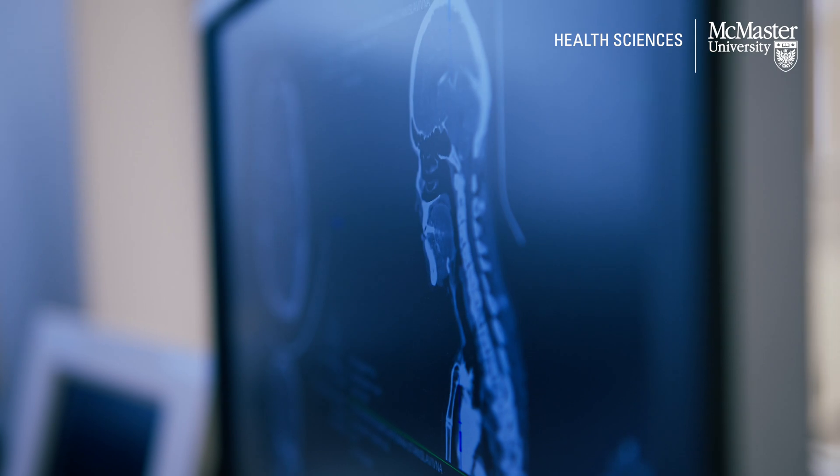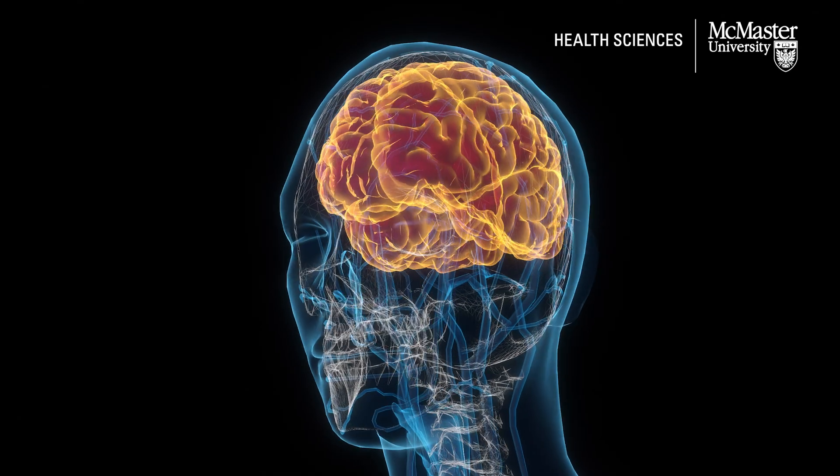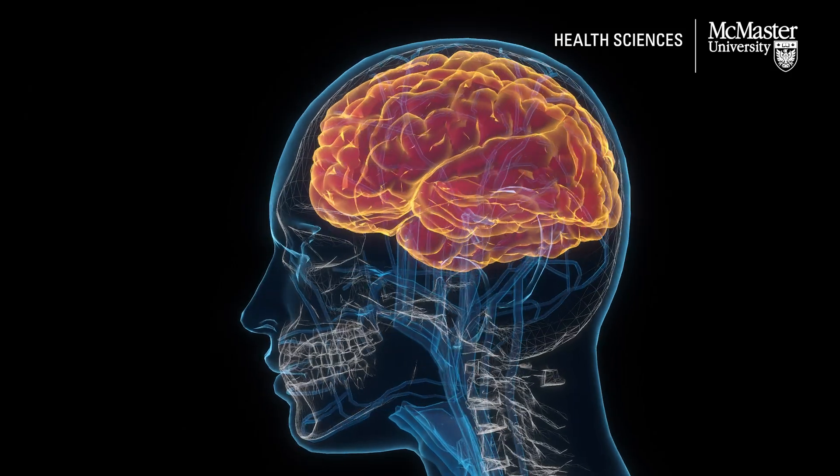Glioblastoma is the most common primary malignant adult brain tumour. Glioblastoma is very invasive. It's not a tumour that stays in one place — it tends to spread throughout the brain.